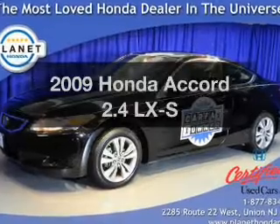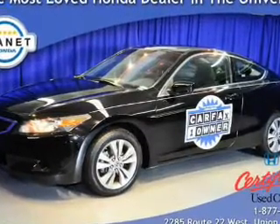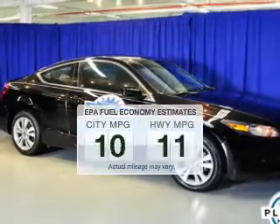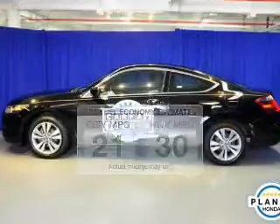Check out this 2009 Honda Accord. Travel the roads in style and comfort in this great vehicle. Low emissions and the good fuel economy offered in this vehicle are important to you and to the environment.